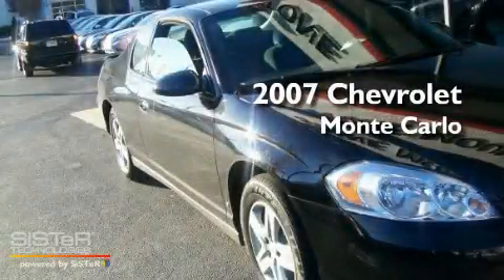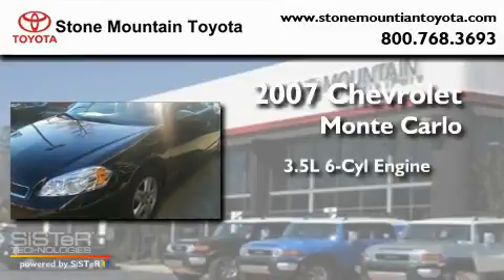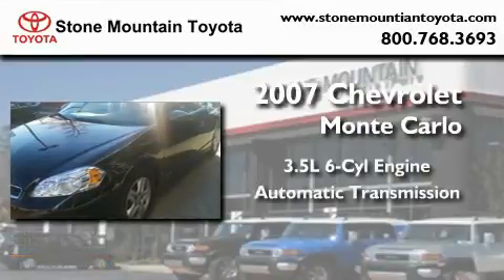This is a 2007 Chevrolet Monte Carlo. It has a 3.5-liter six-cylinder engine and an automatic transmission.